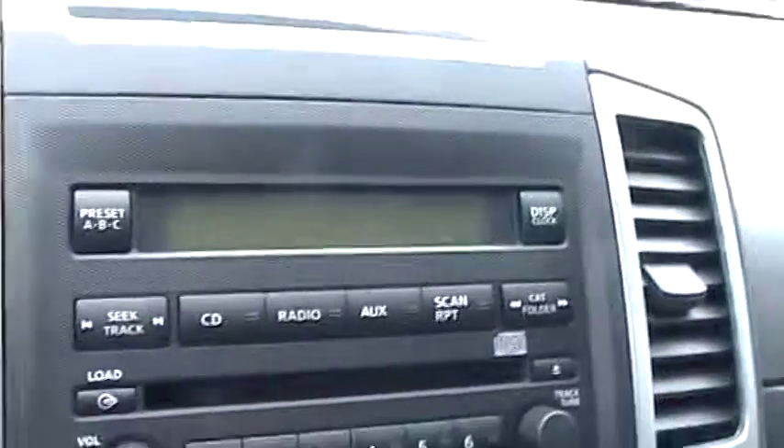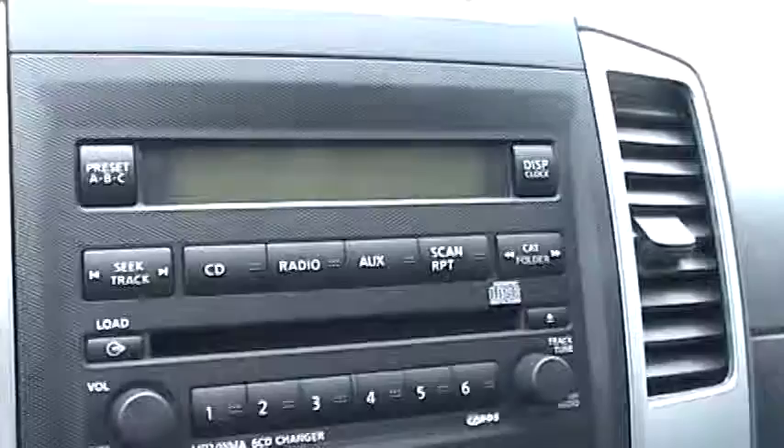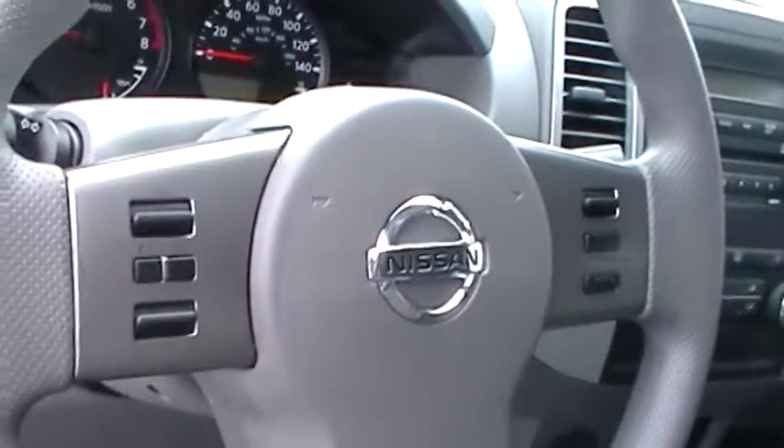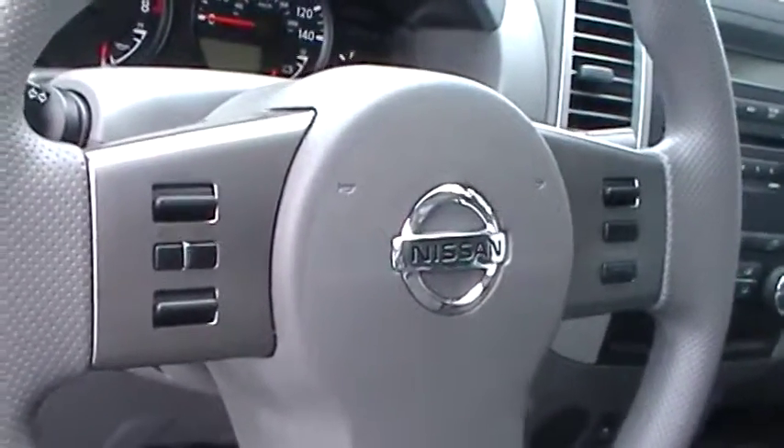In the center of the dash is your AM FM radio and CD player. On the right side of the steering wheel are the cruise control functions, and on the left side are the Bluetooth and other radio controls.